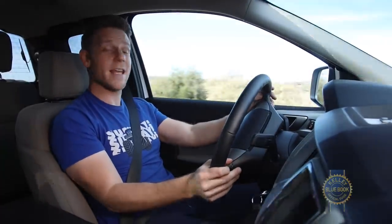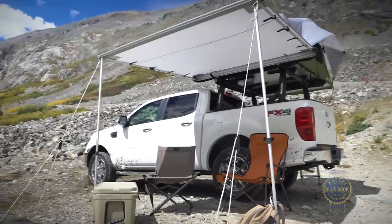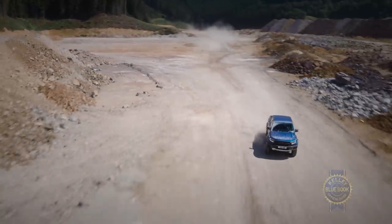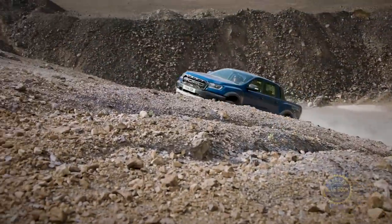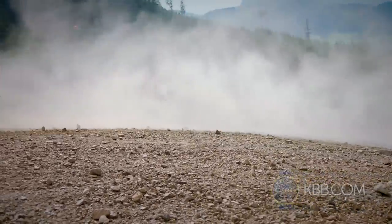There are various dealer-installed options and appearance packages to further customize your Ranger. As of when this video was made, we still hadn't heard confirmation about a US version of the Ranger Raptor sold elsewhere in the world — come on Ford, I want a juicier Ranger now!